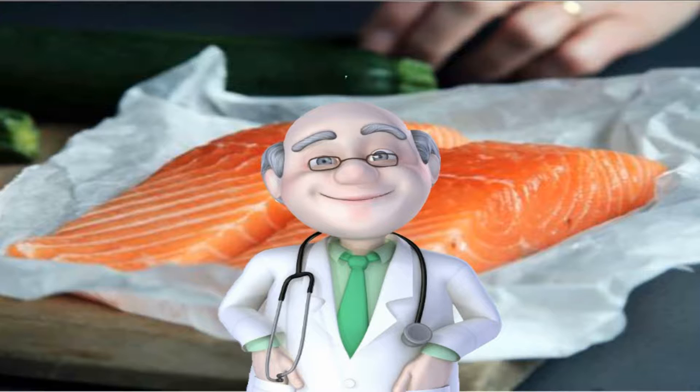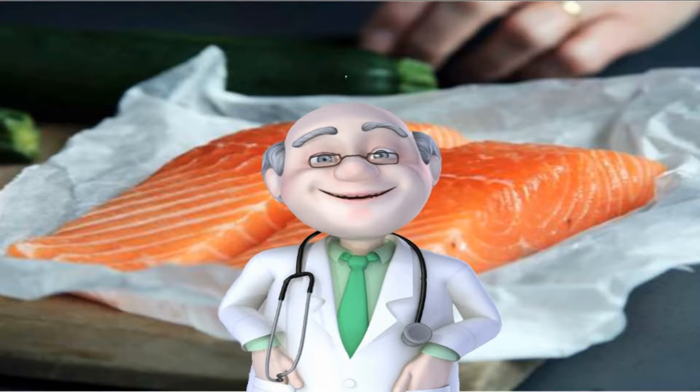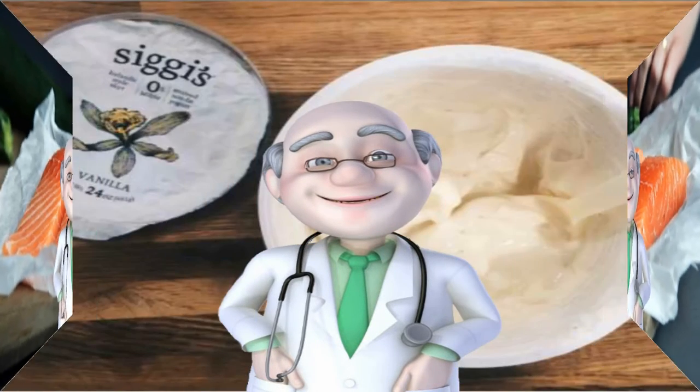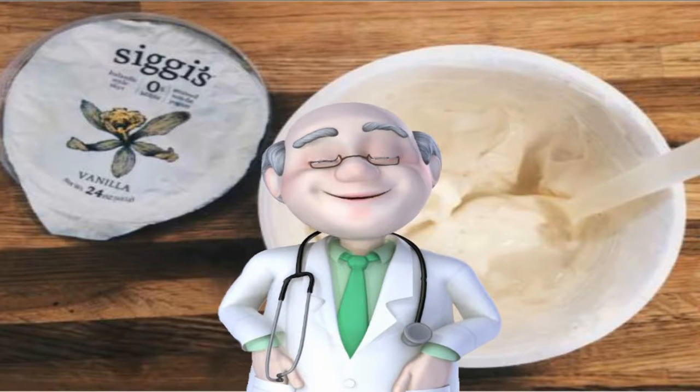Number 8: Wild salmon. If your goal is to show off your abs, you may want to add omega-3-rich wild salmon to your shopping list. A study reveals that participants who added omega-3 fats to their diet shed more weight and had an easier time keeping it off. Unlike farmed salmon, wild salmon contains more anti-inflammatory omega-3s and fewer omega-6s, which can cause inflammation.